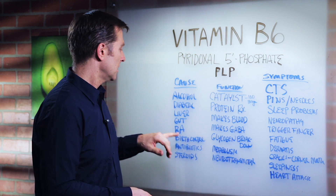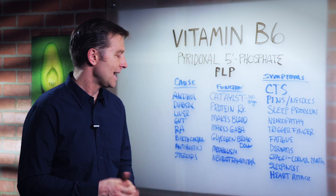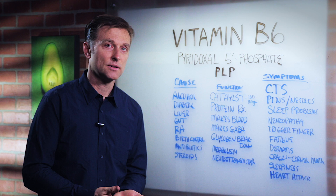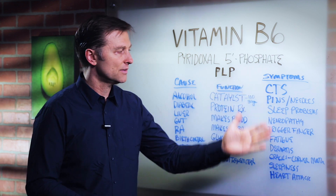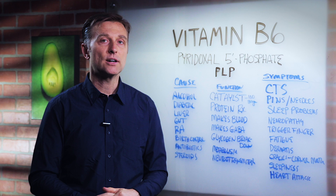Other causes of B6 deficiency include gastric bypass surgery, rheumatoid arthritis, birth control pills, antibiotics, or steroids — adrenal hormones like cortisone or prednisone. These will deplete B6, and you may start developing these symptoms. All you have to do is take some B6 and you'll start feeling better immediately.